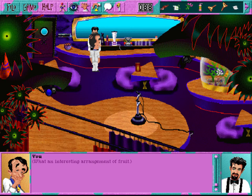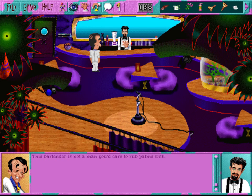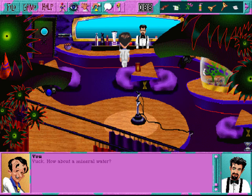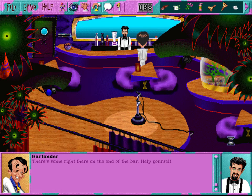My, what an interesting arrangement of fruit. The bartender here in the blues bar has seen better days - no one wants to tip a guy who only serves non-alcoholic beverages. This bartender is not a man you'd care to rub palms with. Exactly what sort of beverages do you serve here? I make a superb king alfalfa, or perhaps a broccoli and not-brand-name cola. What about a zucchini wallbanger? Yuck! How about a mineral water? Nope, fresh out. Got some pool water though, but it's a little car-rini. Got a match? That's some right there at the end of the bar, Pally - help yourself. No thanks, I've got enough swizzle sticks already.